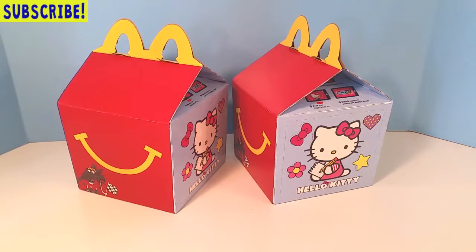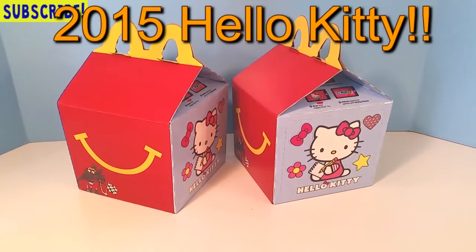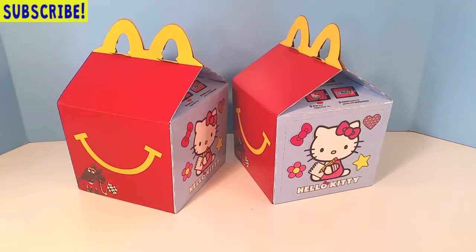Hey guys, it's Toy Box Magic here with you today. We have a super fun and exciting video planned. We have the complete set of the McDonald's Happy Meal 2015 Hello Kitty collectible set. We are so excited. It's kind of like the stationary line and it is so totally adorable. We cannot wait. We've been collecting them and we are dying to open the bags and play with them.